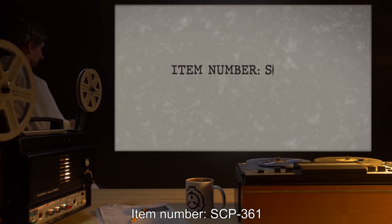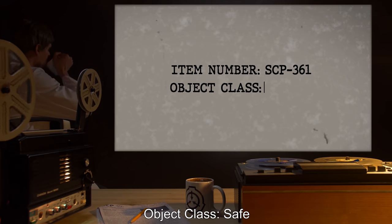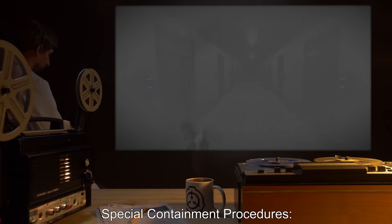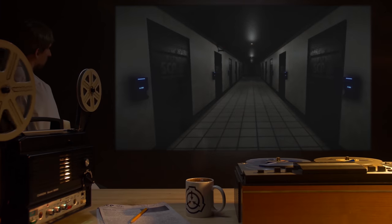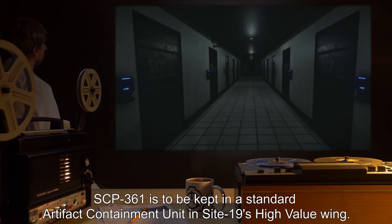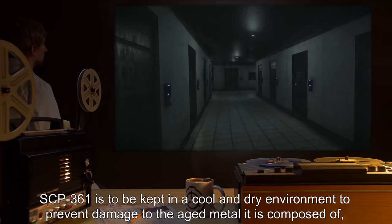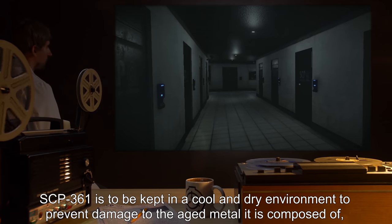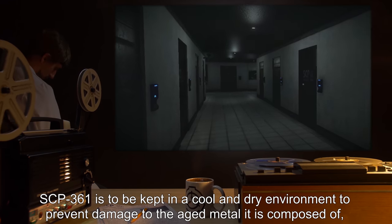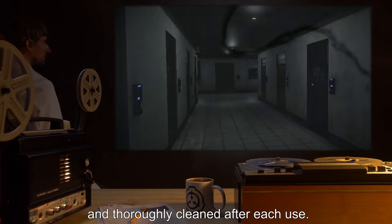Item Number: SCP-361. Object Class: Safe. Special Containment Procedures: SCP-361 is to be kept in a standard artifact containment unit in Site-19's high-value wing. SCP-361 is to be kept in a cool and dry environment to prevent damage to the aged metal it is composed of, and thoroughly cleaned after each use.